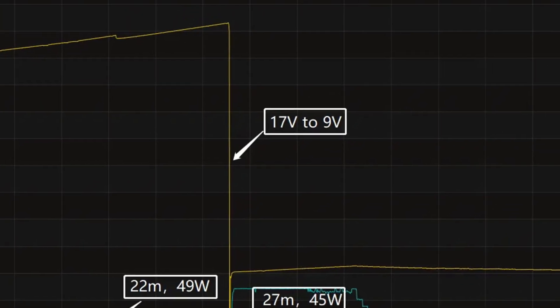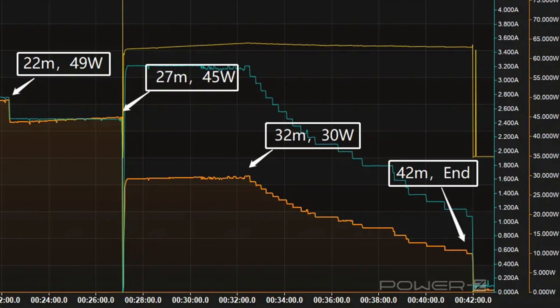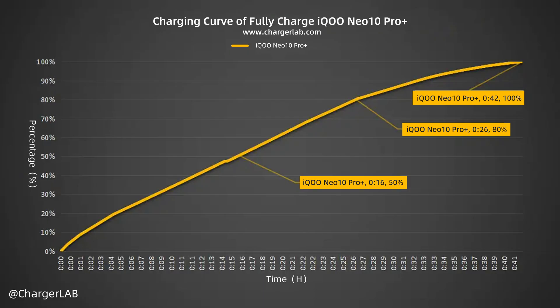During the process, the voltage drops to 9 volts. The final part begins at 32 minutes, and the power drops to almost zero. It takes 42 minutes to be fully charged — reaching 50% in 16 minutes, 80% in 26 minutes, and 100% in 42 minutes.